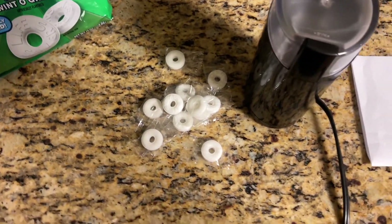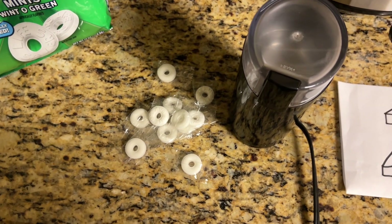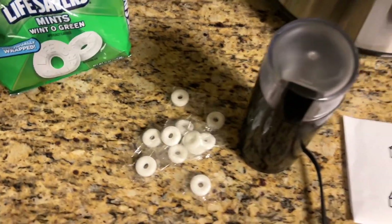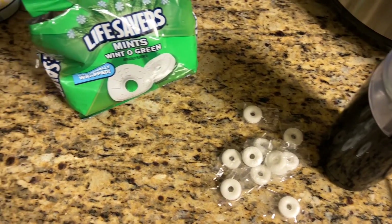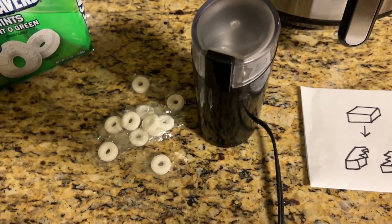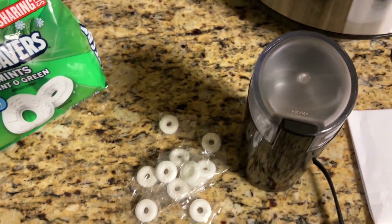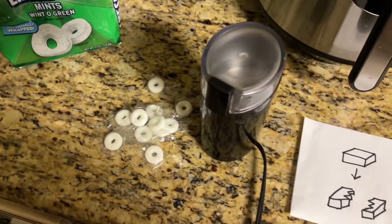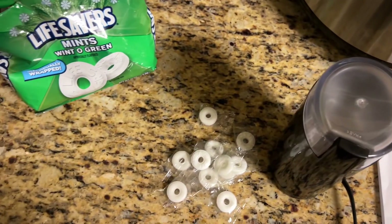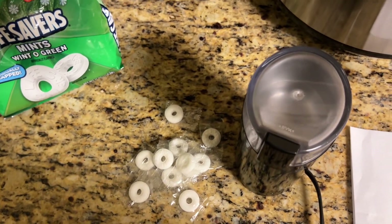It's known that when these are eaten in the dark, it's possible to see light production while crunching these mints with an open mouth. The amount of light produced is very, very low — it can be seen with the naked eye, but it probably can't be seen well with a camera. So what I planned to do was to get a bunch of these mints, put them in this coffee grinder and grind them up at high speed, and record the light output using a camera with special software to augment the light production.